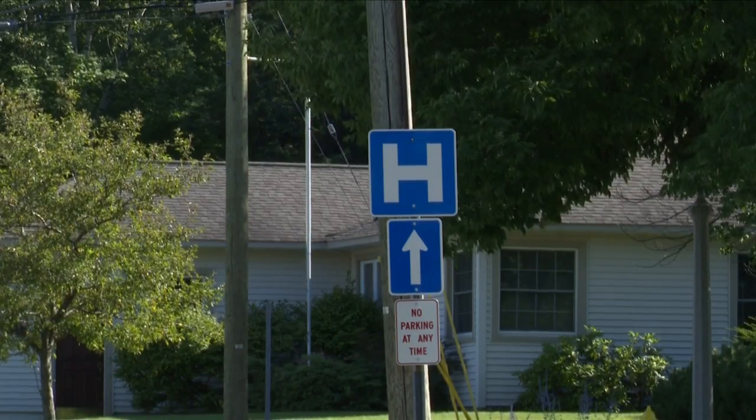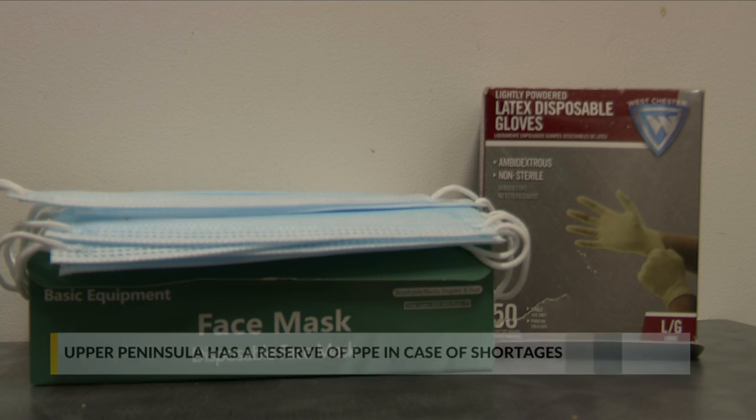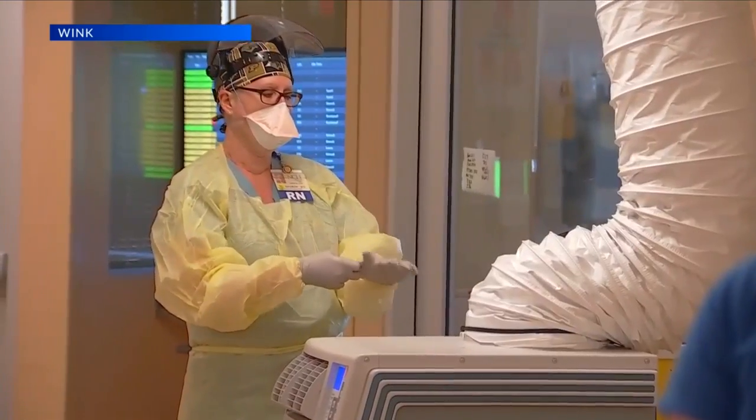Hospitals across the country have reported some difficulties stocking the personal protective equipment they need. Medical centers in the UP work with the Region 8 Health Care Coalition for hazard preparedness, and one aspect of that is maintaining a stock of PPE.